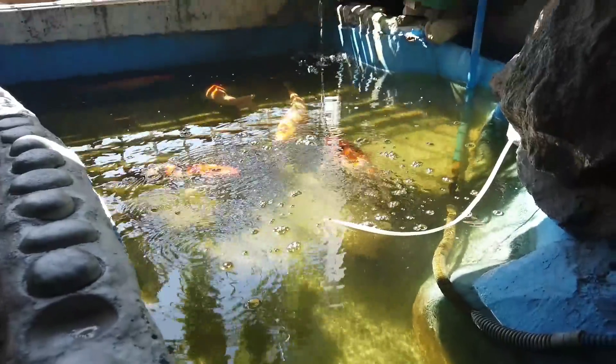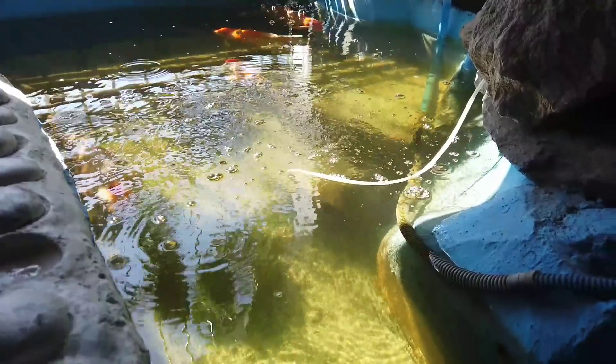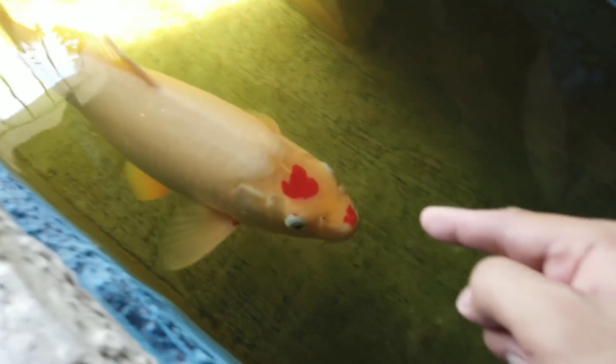You might have noticed that when these koi were new, they were scared of me. Every time I approached, they'd swim away to the corner. They were that timid. But now when I put my fingers near the water, they come closer.